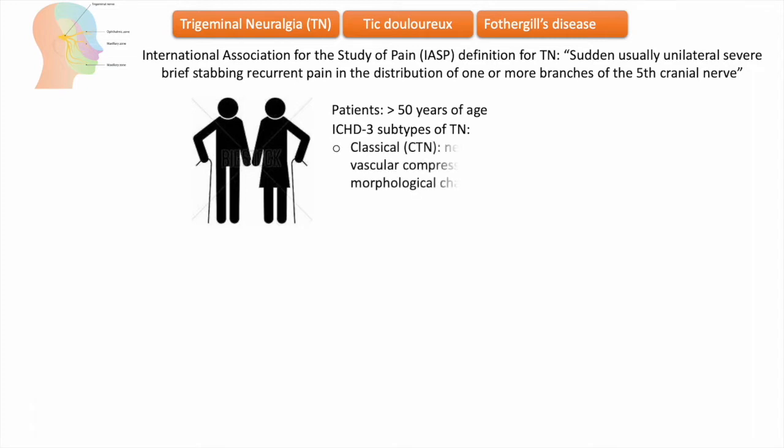Classical trigeminal neuralgia occurs with demonstration on MRI or during surgery of neurovascular compression with morphological changes in the trigeminal nerve root. Compression is typically associated with nerve atrophy or displacement. Secondary trigeminal neuralgia is reserved for an atypical trigeminal neuralgia phenotype which is associated with a local or systemic disease.